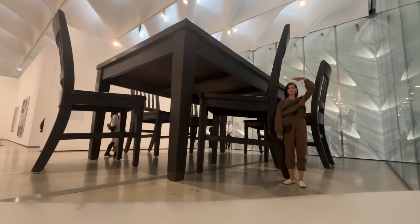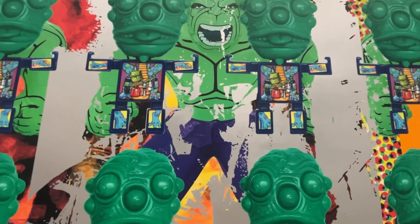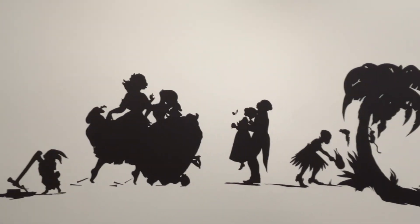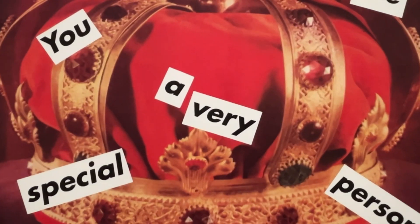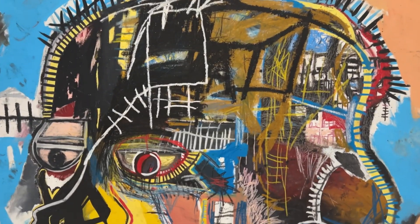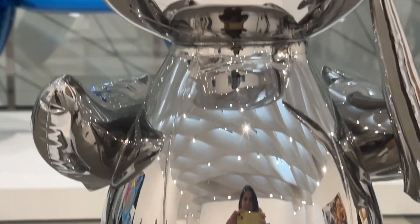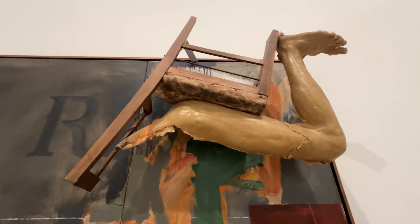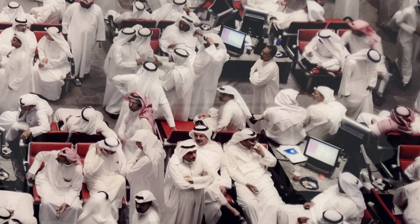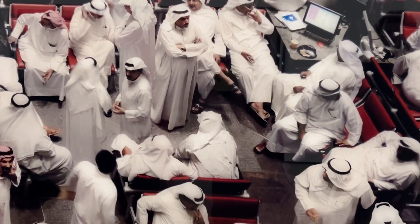The giant chair and table installations are mind-blowing. Imagine hosting a dinner party here with friends and family — you would need a ladder to reach the food. Admission to the Broad is free. It's not just a museum, it's a cultural hotspot that brings modern art to life in a fun, accessible way.